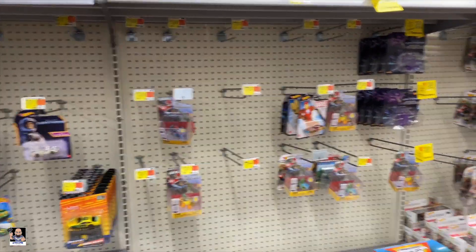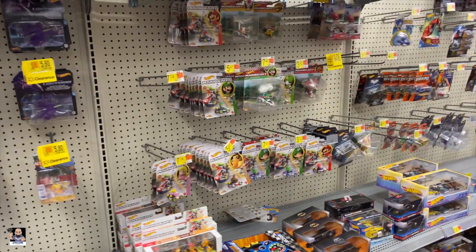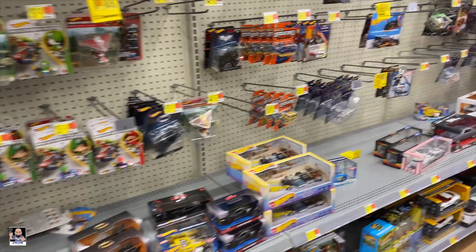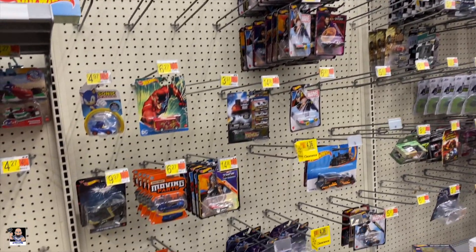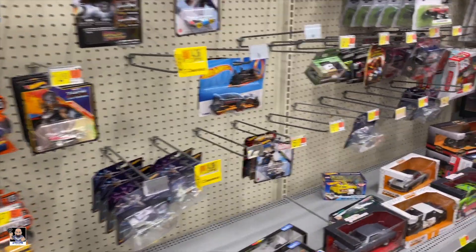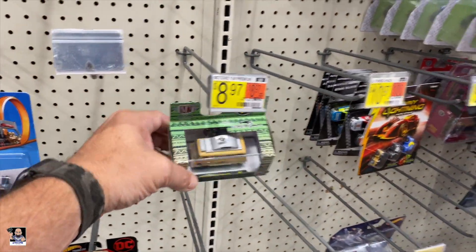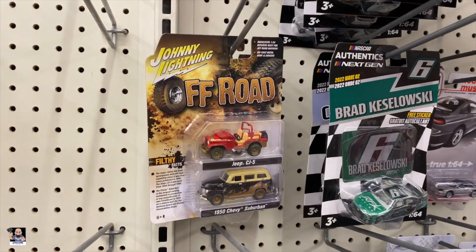It is actually really empty in the die cast, except for Mario. I've got plenty of those. Doctor Strange. Marvel. L-M2 — I do not think I've seen that before.